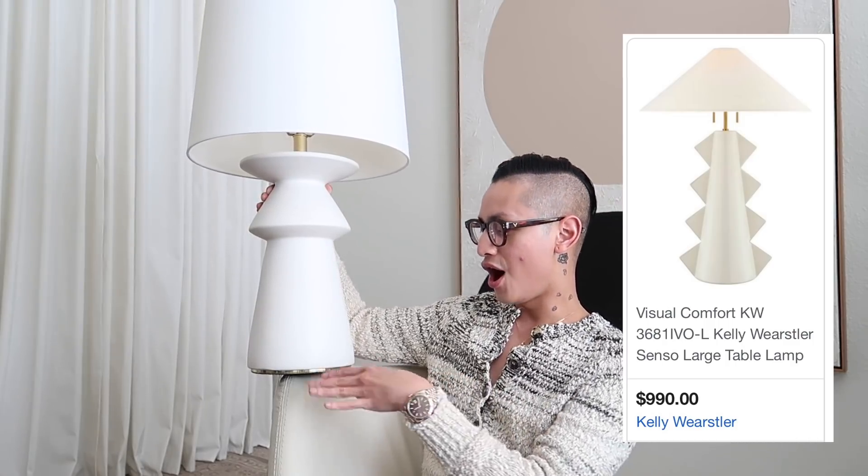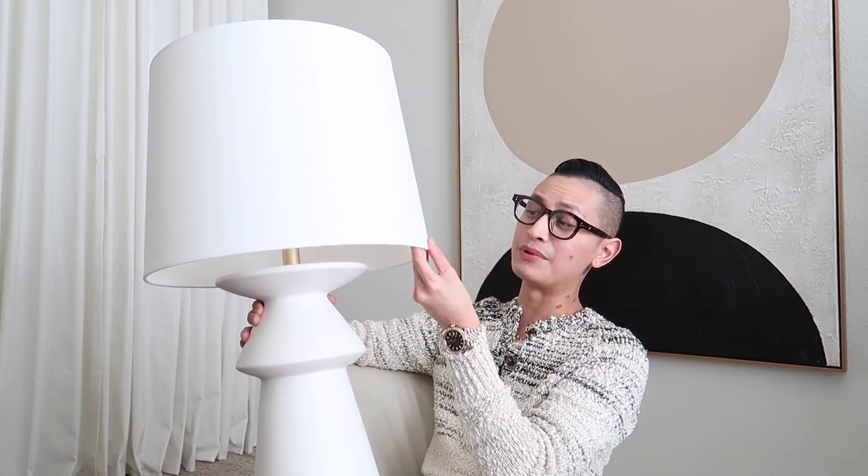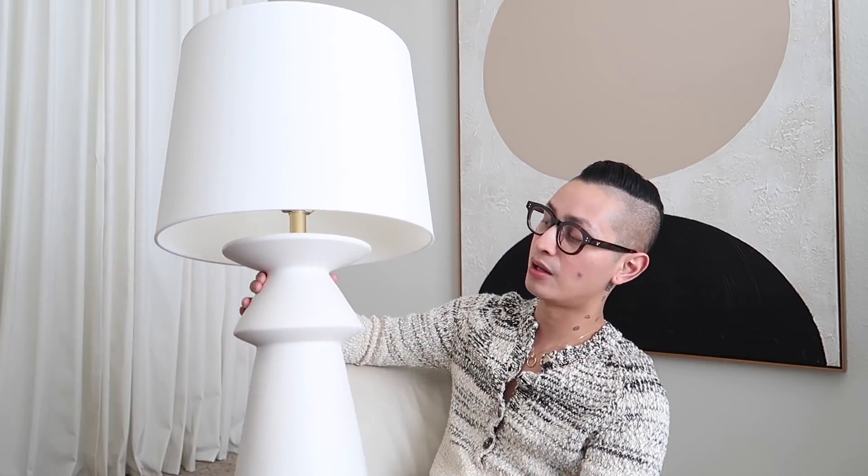It's so sculptural. It actually reminds me of a Kelly Wearstler lamp that I've seen online. Even though it has kind of a modern lampshade — it's gorgeous, like a beautiful linen — I'm actually going to switch it out to an empire-shaped lampshade because it has more of a sculptural vibe, and I think it'll match nicely with the shape of the lamp.